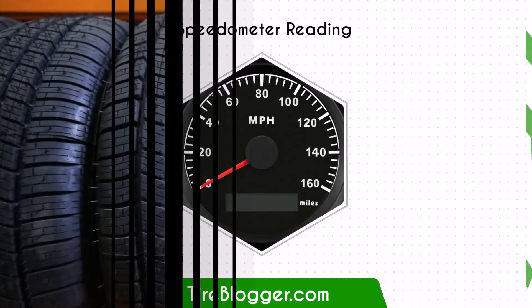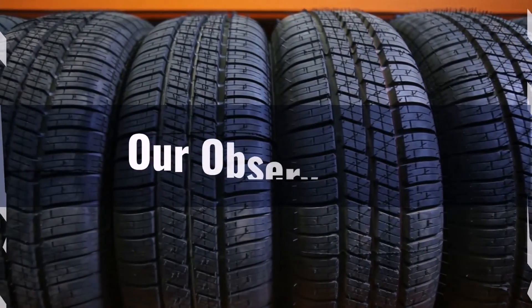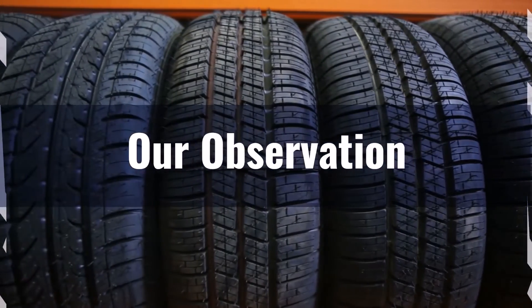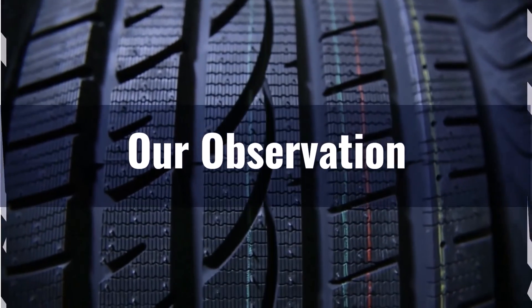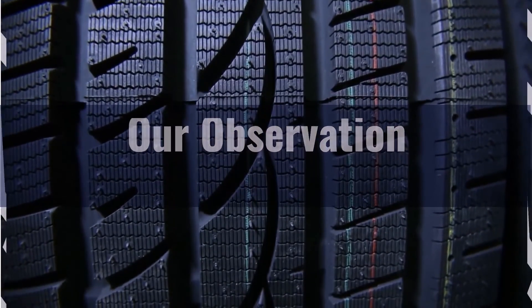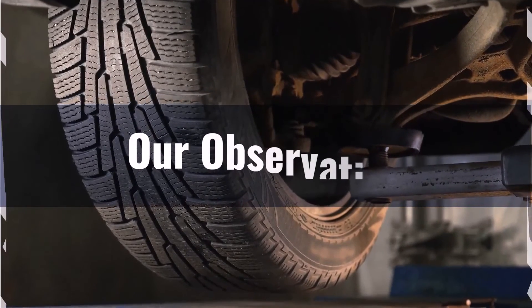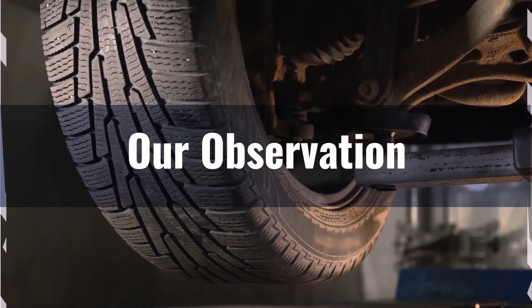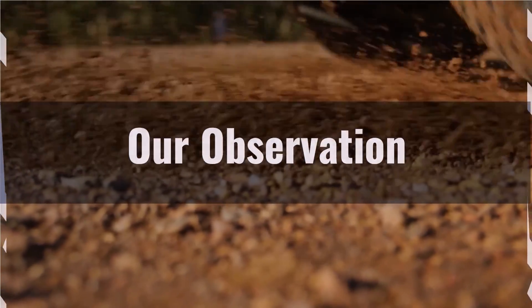This minor difference is usually acceptable but should be noted. Based on our observation, switching from 205/60R15 to 195/65R15 offers a slightly more comfortable ride and improved fuel efficiency due to the higher sidewall and narrower width. However, this change might slightly reduce stability and traction in wet conditions and cause minor speedometer inaccuracy, reading lower than actual speed. Overall, it's a good choice for those prioritizing comfort and efficiency over precise handling.